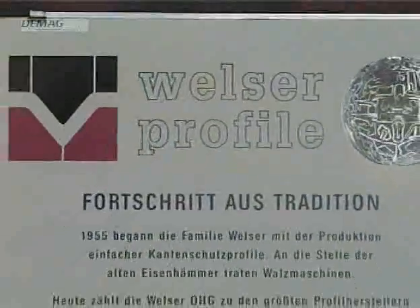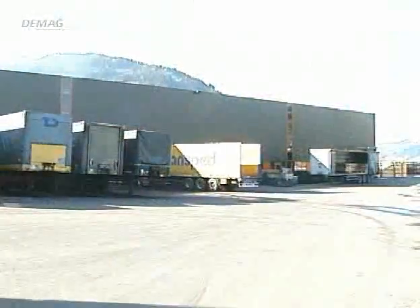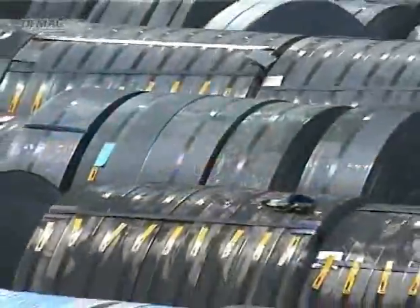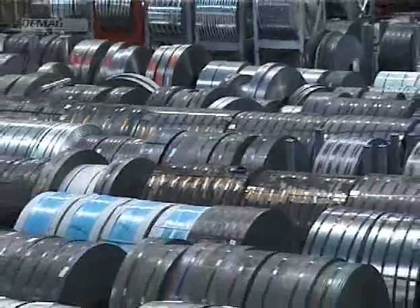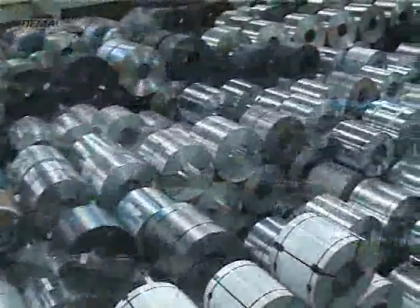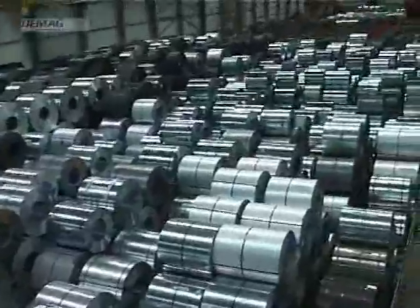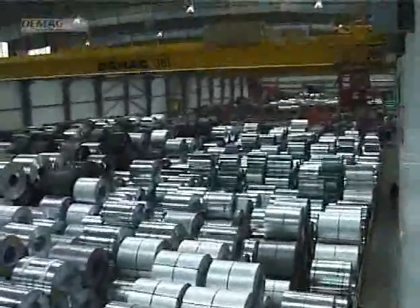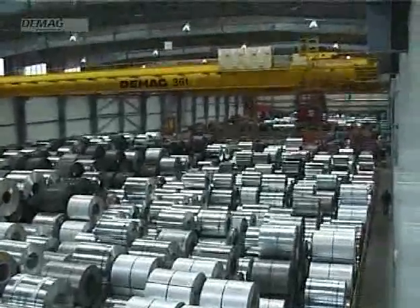Based in Ibsitz, Austria, Welser is the leading European manufacturer of cold-formed profiles and special section tubes with numerous national and international branches. The warehouse holds approximately 25,000 to 30,000 tonnes of coil.